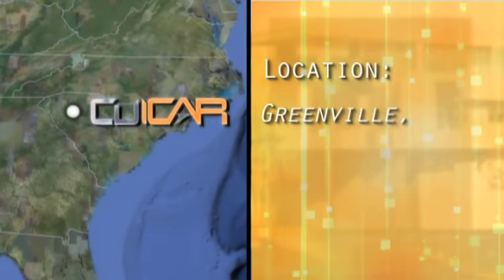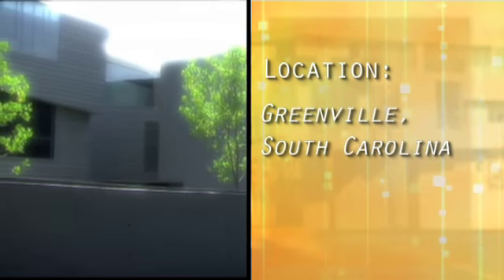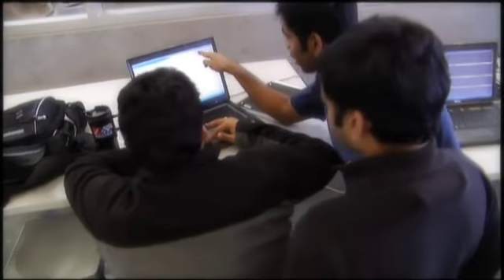Welcome to the Carol A. Campbell Graduate Engineering Center. I'm Imtiaz Haq, executive director of the center. This center is located at the CUICAR campus in Greenville, South Carolina. We are a research-oriented campus where there is a lot of synergistic collaboration between industry, academia, and government.